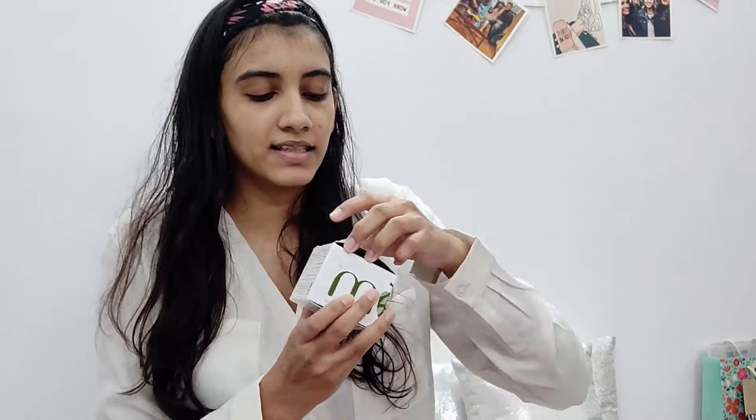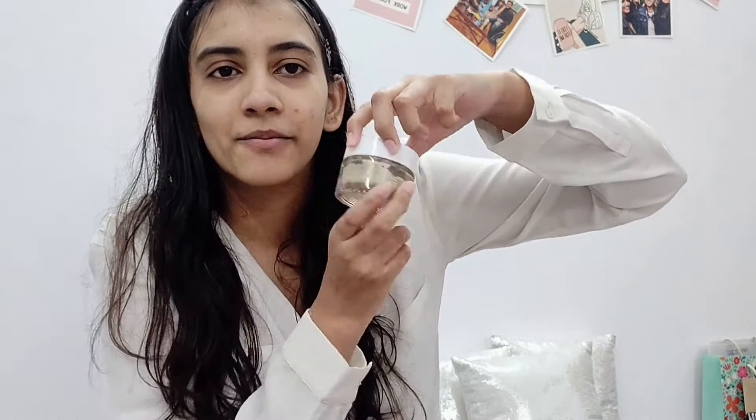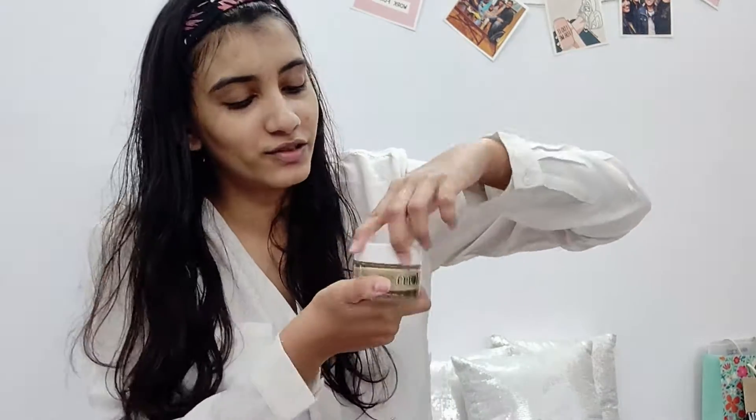The next thing on the list is this green tea face mask from Plum. I love the Plum packaging — it's so luxurious. Please excuse me if I look like a funny ghost; I really can't help it — it is what it makes me look like. I just have to wait till this dries up, it will take around 10-15 minutes, so till then I'll just watch my show.